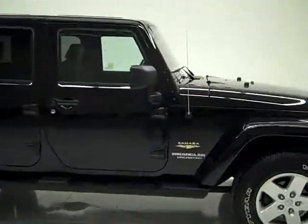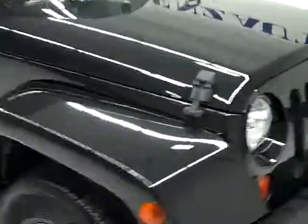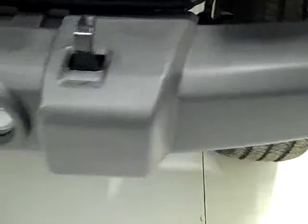This is stock number 19934, a 2007 Jeep Wrangler Sahara Unlimited. This vehicle has the 3.8 liter V6 engine, and from this video you'll be able to tell that this vehicle is extremely clean all the way around.